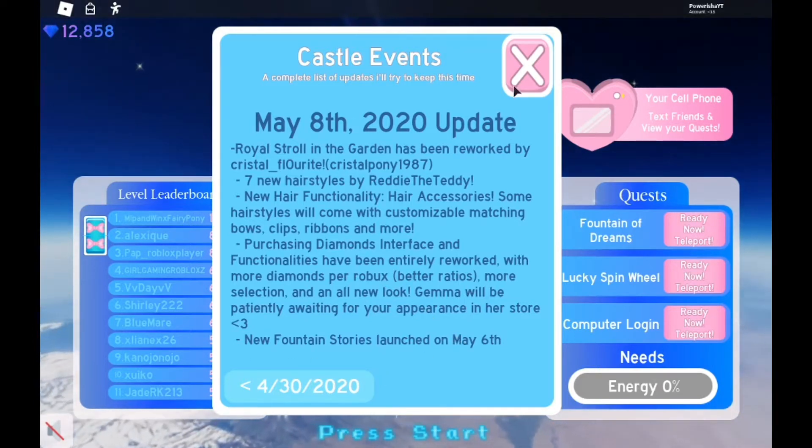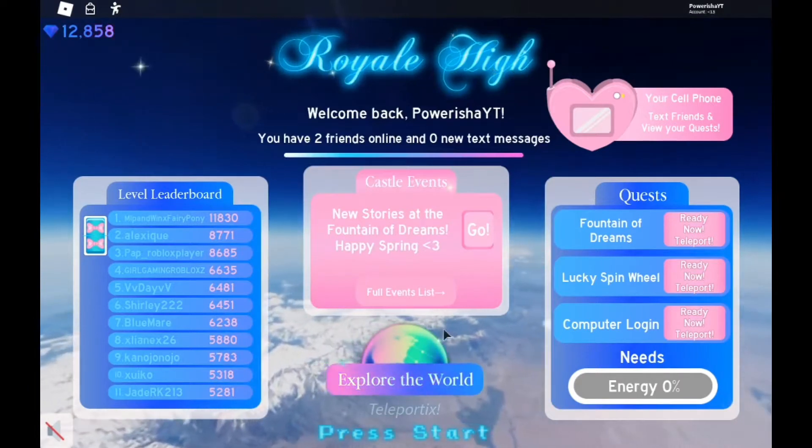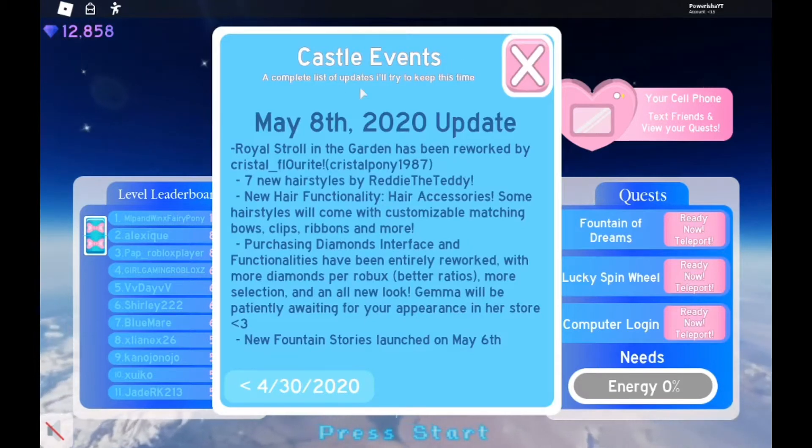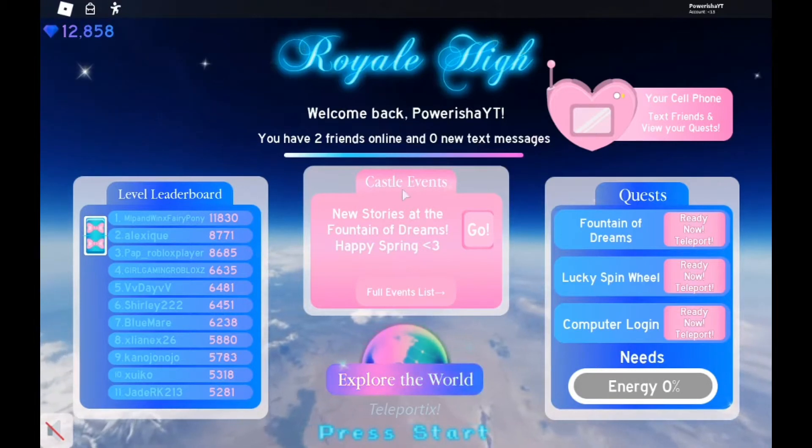New fountain stories launched on May 6th, so that's in the events list. There's a full events list, castle events — a complete list of updates that Barbie will try to keep this time — and of course, castle events.